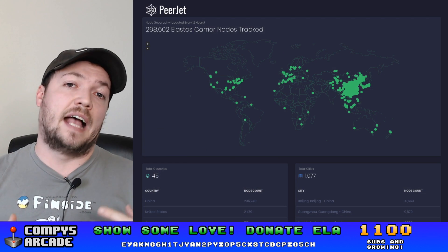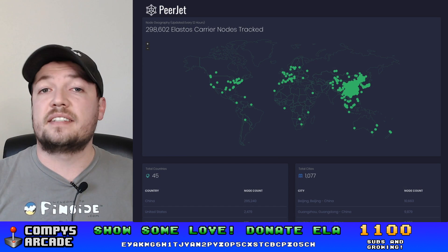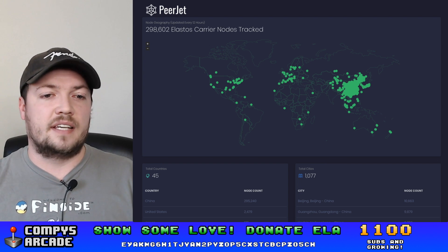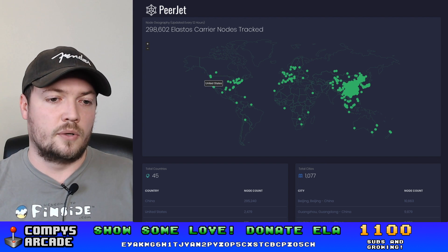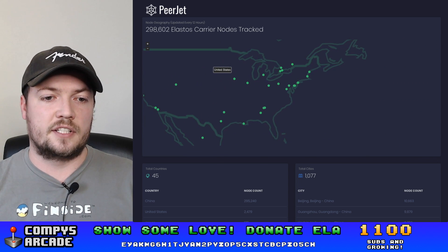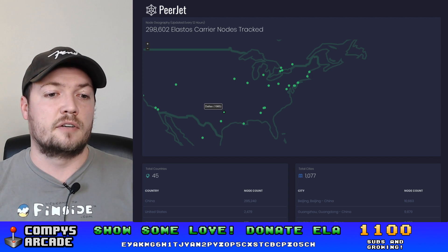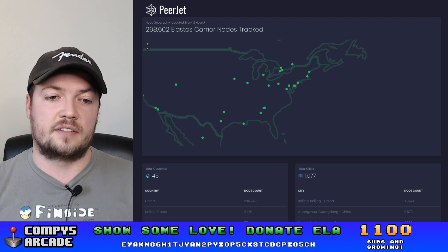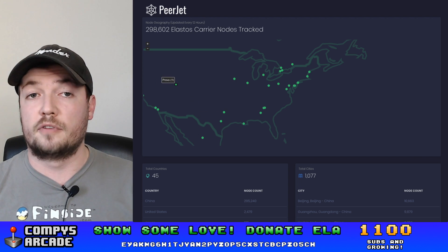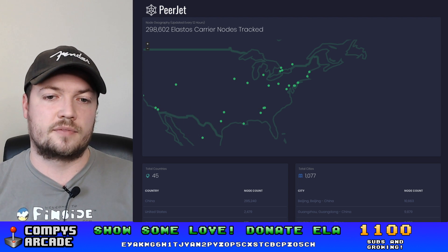This is Peerjet and it's available at Peerjet.net. This is basically the Elastos carrier tracker and it allows you to see several really interesting stats about the carrier network. At the top here you can see all of the nodes and their locations — we're actually plotting these on a map. You can zoom in to any country you like and hover over to see which city and the count of the nodes. For example, you'll see there are almost 2,000 nodes in Dallas, six nodes in Auburn near Alabama, and then of course Provo, Utah.